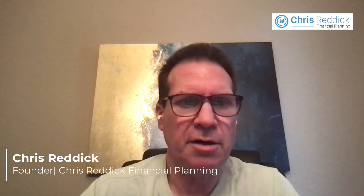Hi, this is Chris Reddick with Chris Reddick Financial Planning. In this blog post I talk about steps to maximize your retirement benefits from the military and retire early. This is written specifically for folks that are in the military who want to know how to maximize their benefits and retire early.